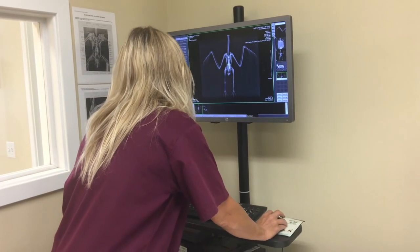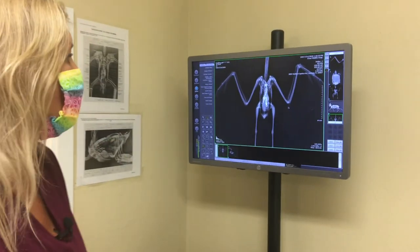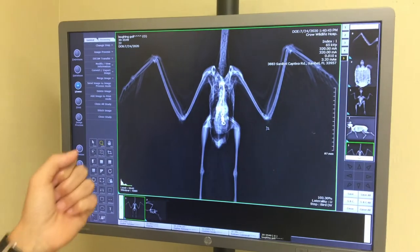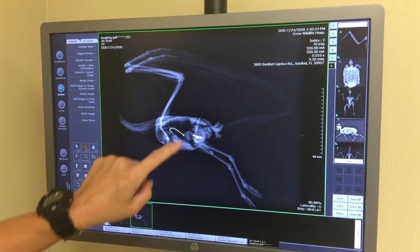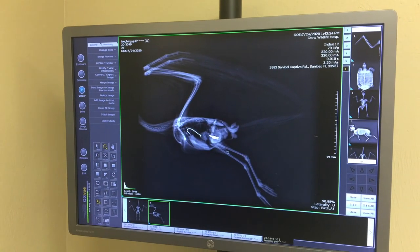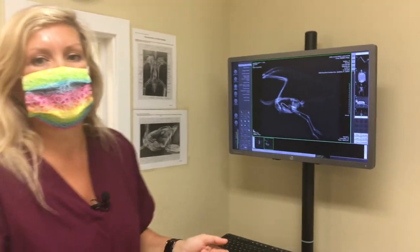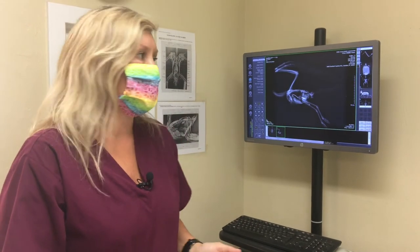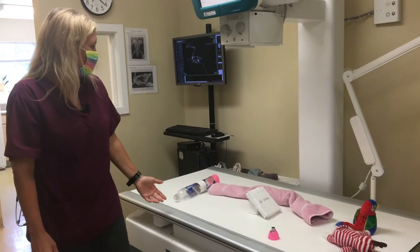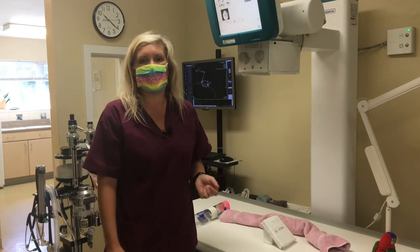Another frequent culprit here, because we live near beaches, is animals that unfortunately swallow fish hooks. Here is a laughing gull that ingested a fish hook. You can see here on the lateral view — the side view — you can see where this hook is right here. It is really helpful if someone catches a bird accidentally with a hook to get them into Crow right away, because we possibly can remove that hook with our endoscopy before it actually gets into the GI tract or becomes embedded in the stomach.